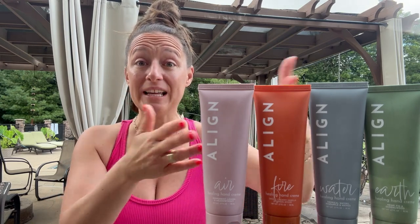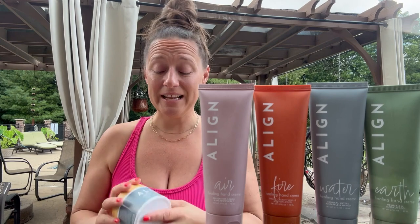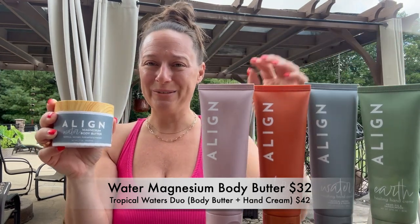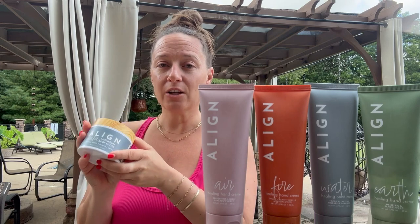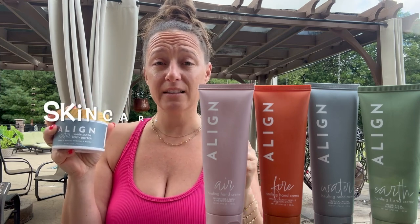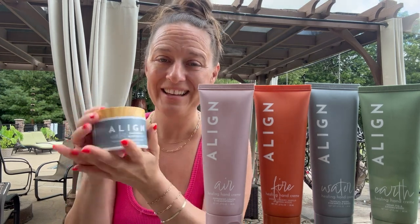These four scents are the main Elements line and we will be expanding with additional products in each one. The very first expansion we did was a body butter. This is the Water body butter, which is available in a bundle with the hand cream called the Tropical Waters Duo. The body butter is magnesium-rich, so not only is it going to moisturize your body but it's also going to relax you. It's packed with skincare-quality ingredients — if you've ever wished your favorite face serum or moisturizer came in a body version, this is it.